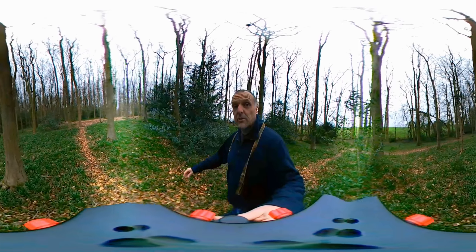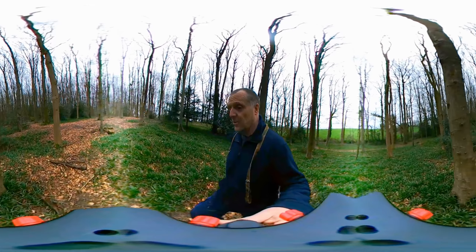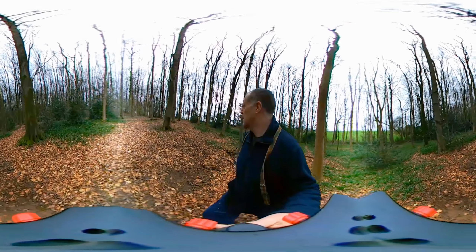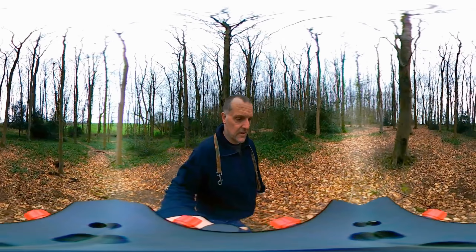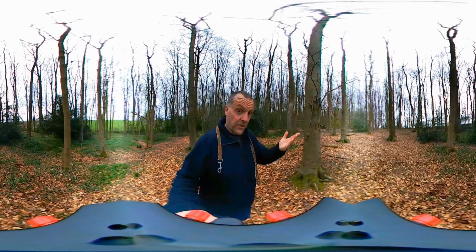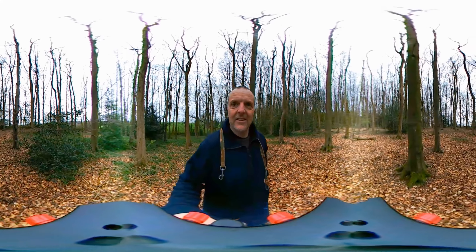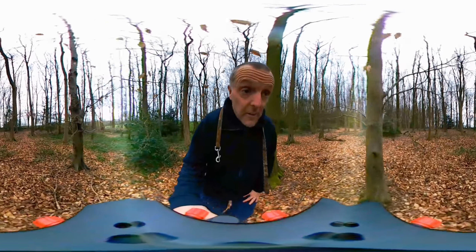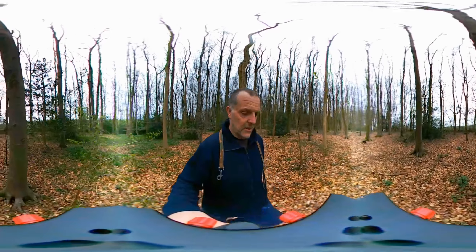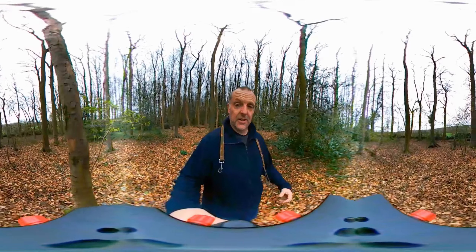I'm definitely going to bring you guys up here when the bluebells are out, because this is going to be so beautiful. I'll do it on the 360 as well. It's hard filming with this camera actually, because you've got to remember that it does 360 - I'm trying to turn it around to face things. Now I've lost the path. Oh well, let's go that way. I think there is a path on the edge. I'm trying to point the camera for you guys to see it, but obviously you can see all of it anyway because it's all the way around.